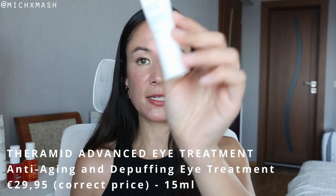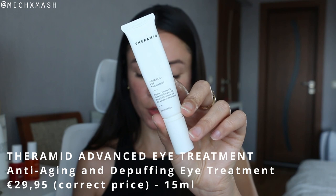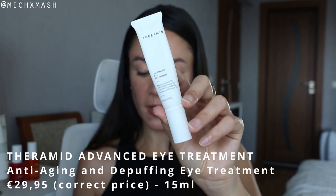The next product is the Theramid Advanced Eye Treatment, retailing for €32.95 in a 15ml tube. Its main purpose is to tackle all visible signs of aging around the eye area while deeply hydrating the delicate area. The highlighted ingredients on the packaging are: 5% peptide complex, 5% ceramide complex, 5% ascorbyl glucoside, and 1% encapsulated retinol. The 5% peptide complex contains five peptides based on growth factor mechanisms — in vitro it has been shown to stimulate cell growth.